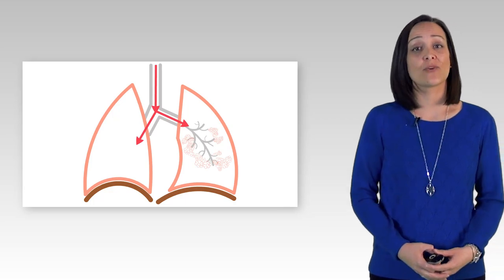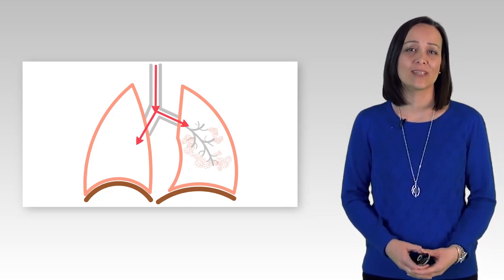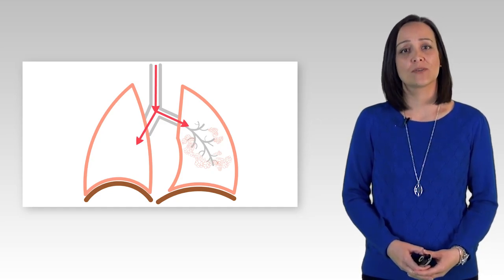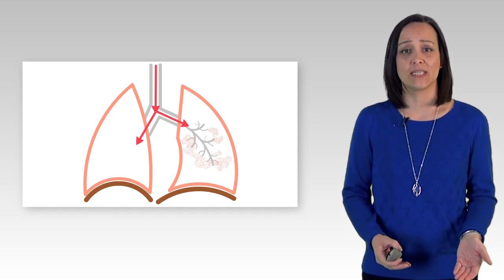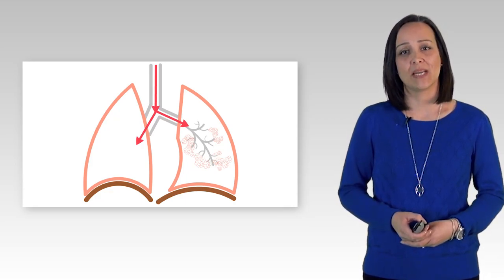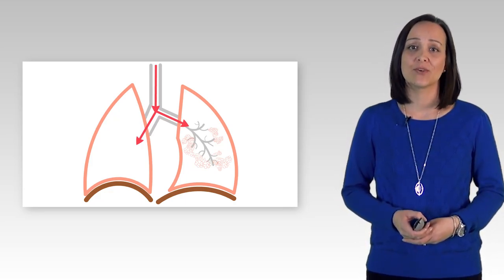Pulmonary function tests are critical for doctors to understand how your lungs have been changed and to what degree. Your test results help doctors diagnose different types of respiratory disease, track changes in your lung function, assess the effect of medications, and also assess your risk for surgery.